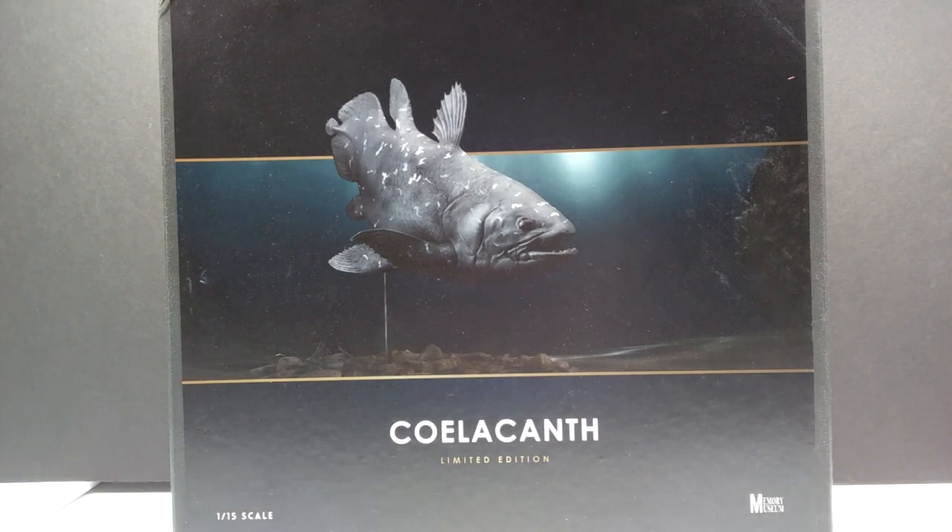This looks to be easily one of the nicest coelacanth figures I've ever seen. You can see in the bottom left-hand corner it is in 1/15th scale, which is the scale that the Memory Museum line usually sticks to. You can also see that it is a limited edition, and you can see the Memory Museum logo down in the bottom right-hand corner with a beautiful image of the coelacanth on the front. Let's go ahead and pop this box open.